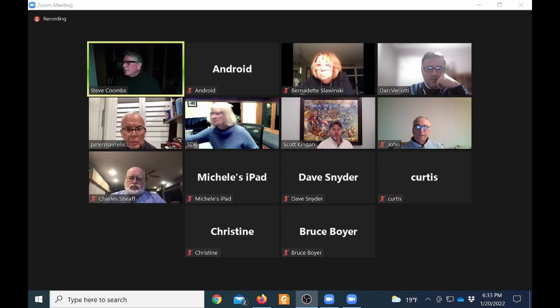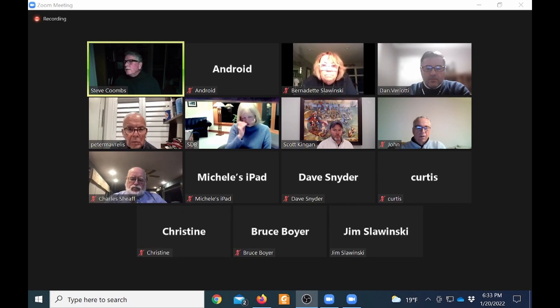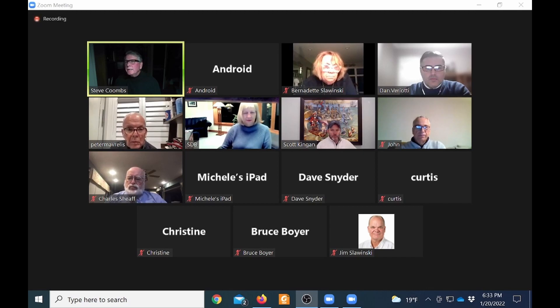The moderator turns the meeting over to Dan, mentioning Scott as a technical resource for screen sharing. He notes that Scott will be absent next week and asks for his input tonight on things the town should be thinking about going forward before Monday's meeting.